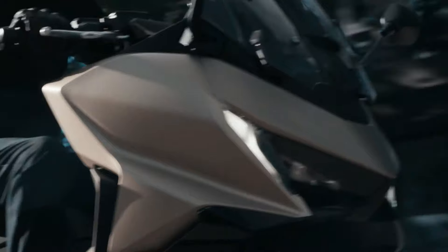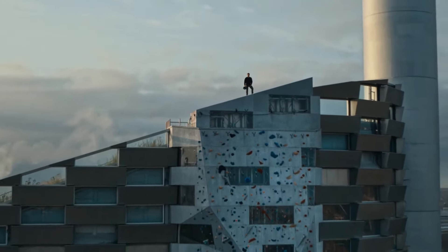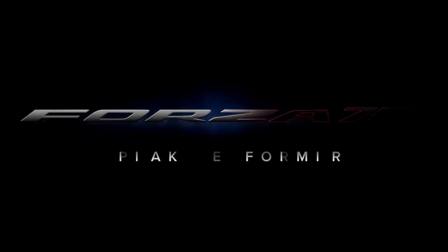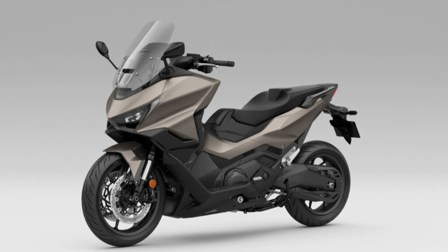An exact price hasn't been released just yet, but we'd expect a modest rise on the £10,499 charge for the outgoing model. When available, you'll be able to pick from three new colors: matte ballistic black, metallic iridium gray metallic with graphite black, and matte warm ash metallic.